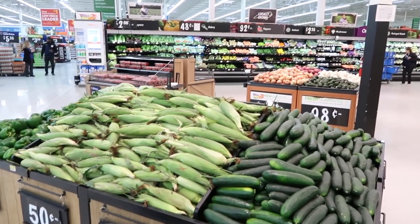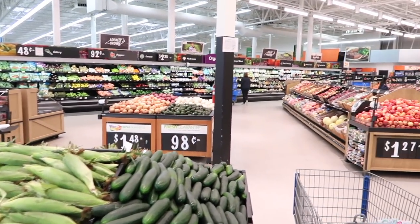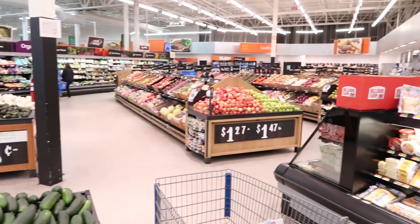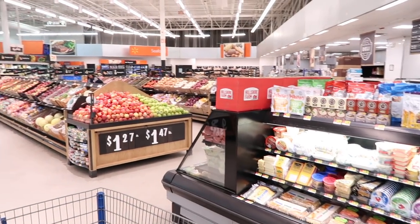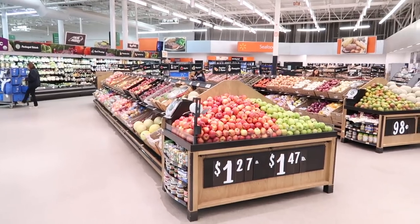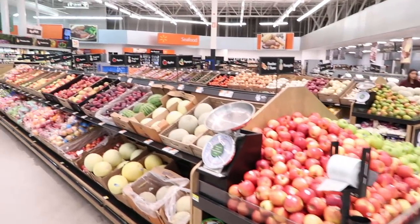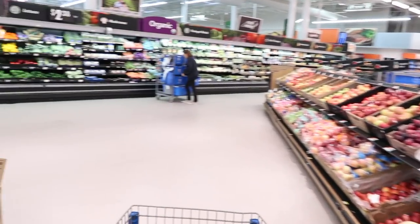We're gonna go ahead and get started in the produce department. Walmart has like the biggest produce department around. I don't know if they have the greatest selection, but the greatest selection combined with the best prices — I actually do really like Walmart. It's one of my favorite produce departments to shop in.